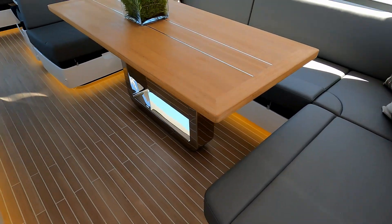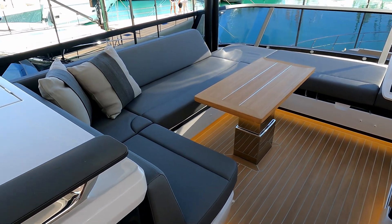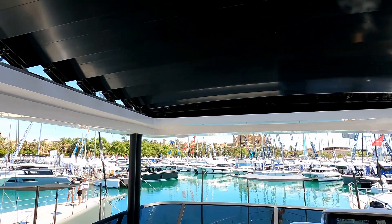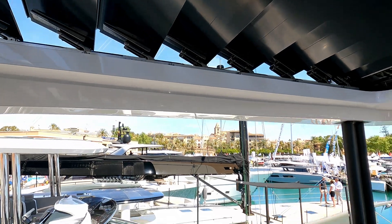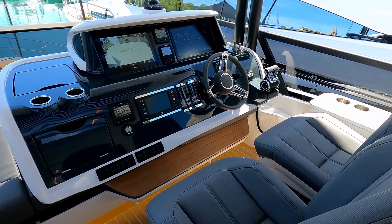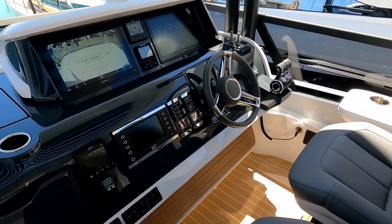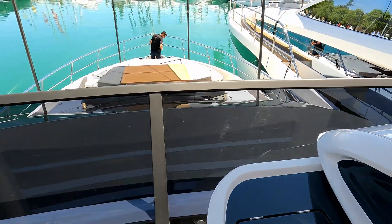Swinging round and heading forwards, there's a cosy seating area facing forwards for when you're underway, or when you want to be under the full shade of the hard top — which we have here with the blinds on an angle, giving ventilation but no direct sun. Then the helm station with a couple of seats, really stylish, and pretty much a repeat of the helm station from downstairs.